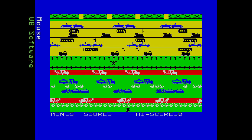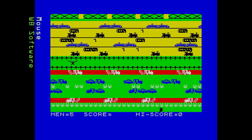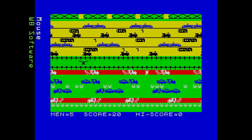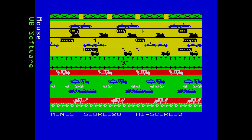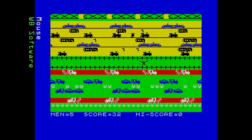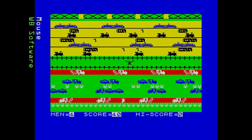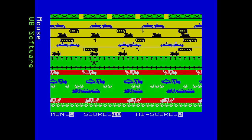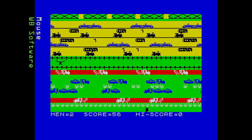Next we have Mouse released by WB Software in 1983. It's a very busy screen and the gameplay reminds me of Jogger — there's no river, just layers of things to avoid, so the gameplay suffers. The movement isn't exactly smooth, and there's just too much on screen. The frog is replaced by a flickering mouse. Sound is basic and the gameplay soon becomes boring.